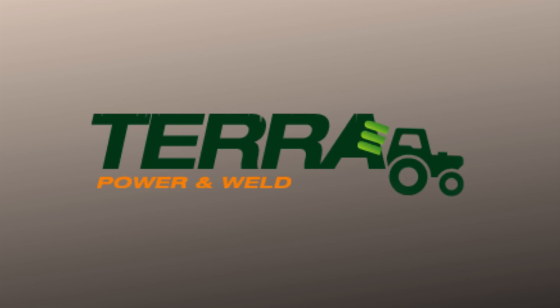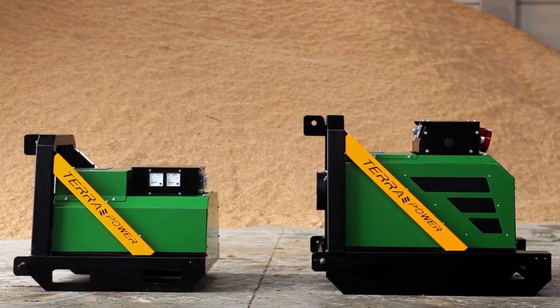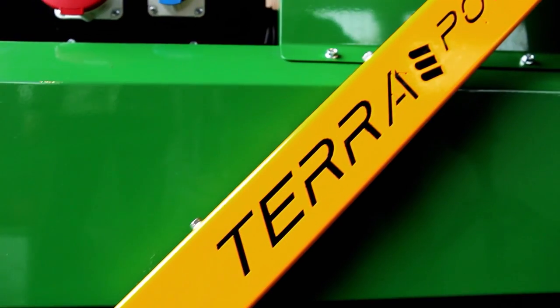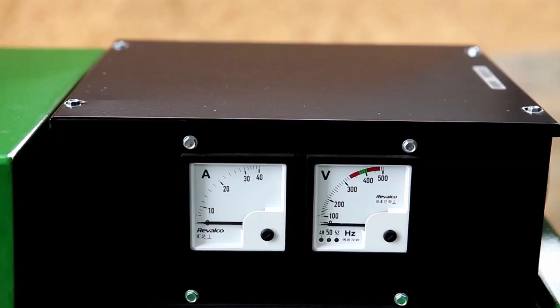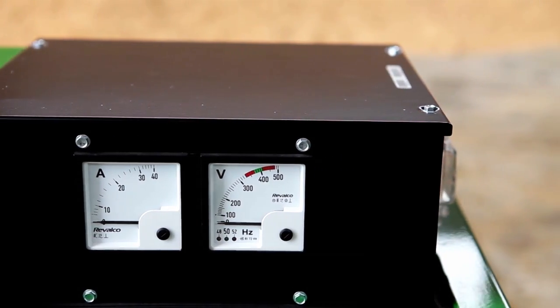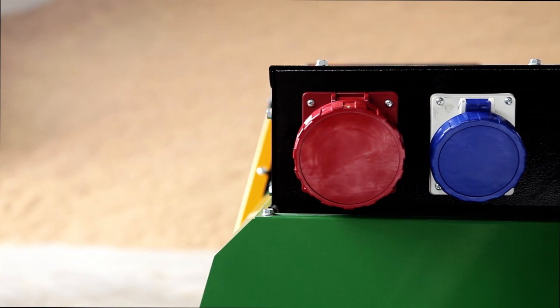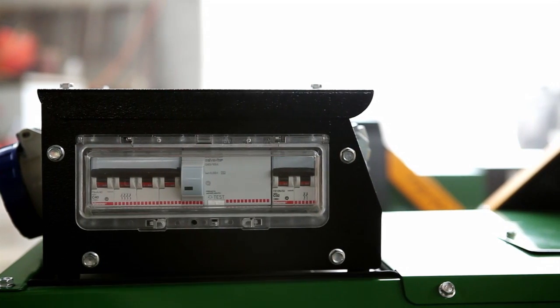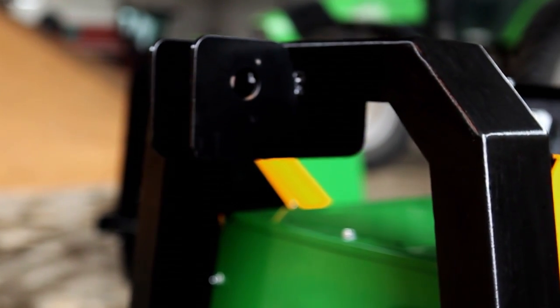Theta Power & Weld produces a range of power generators and welders with a carton joint that can be used directly from the tractor power takeoff. Theta Power generators can be open type or soundproof protected type. They are provided with two outlets, single phase and three phase, and can be mounted on a base or on a side tow trailer.